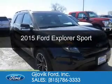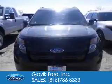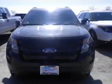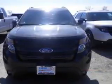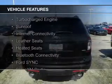This is a new 2015 Ford Explorer. It's powered by four-wheel drive, a 3.5-liter six-cylinder engine, and a six-speed automatic transmission. The features include a turbocharger,